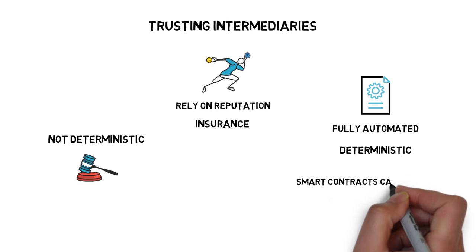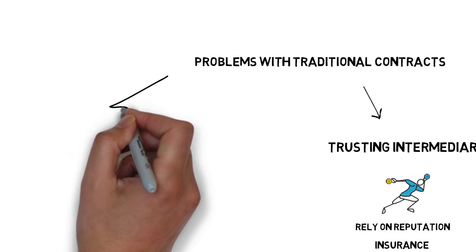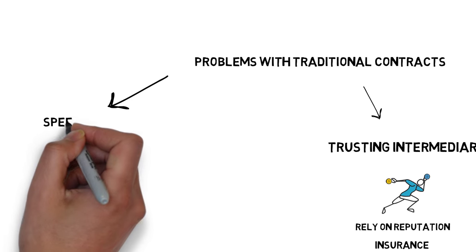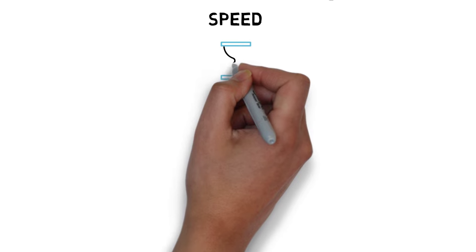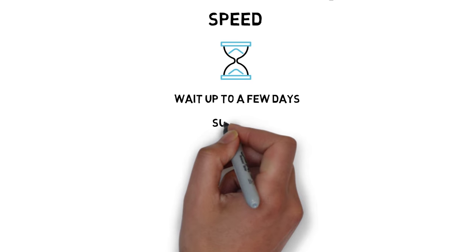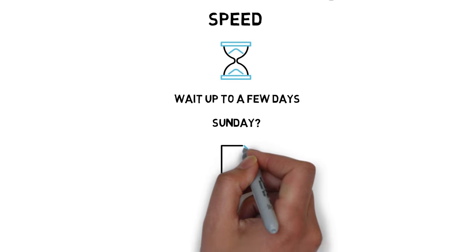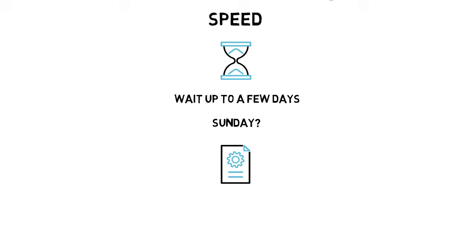Smart contracts can also hold funds within themselves, which is simply not possible to achieve in the traditional world. When it comes to speed, depending on the intermediary, Alice and Bob may have to wait days or even weeks to settle the transition of tokens. What if they want to swap tokens on Sunday — is the intermediary even operating? With smart contracts, these problems go away and a contract can be fulfilled seconds after the initial criteria are met.